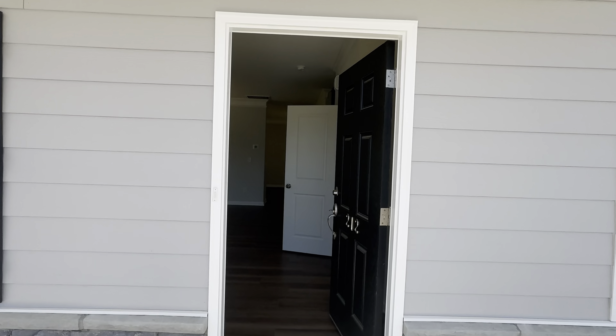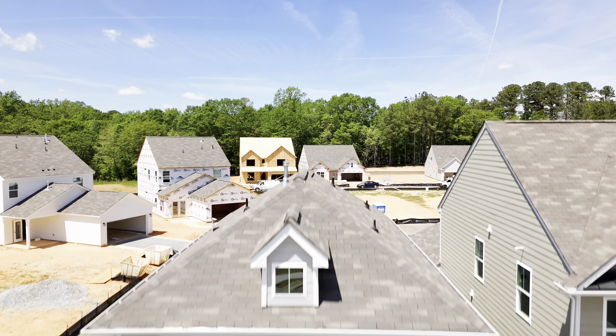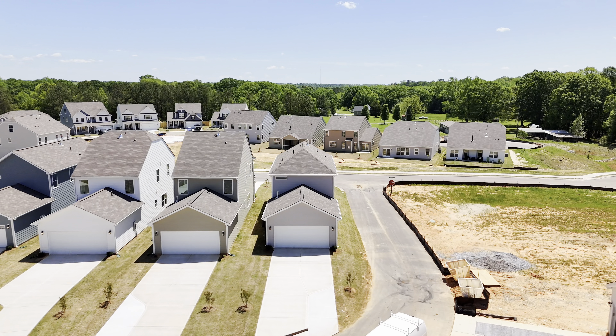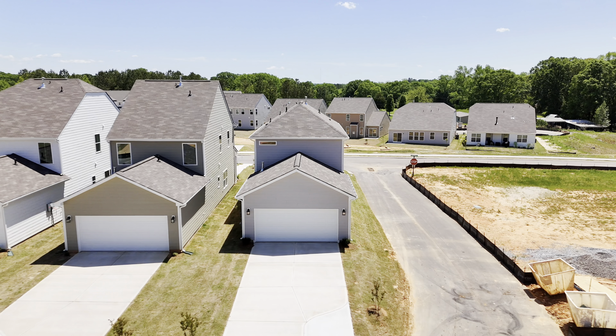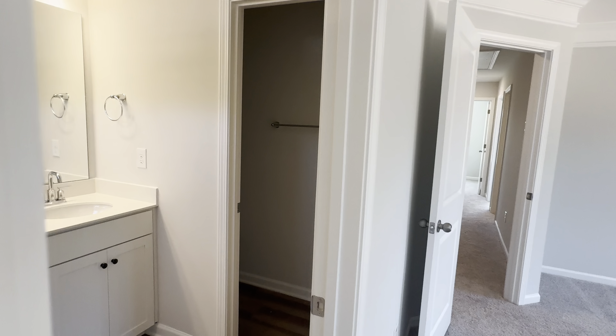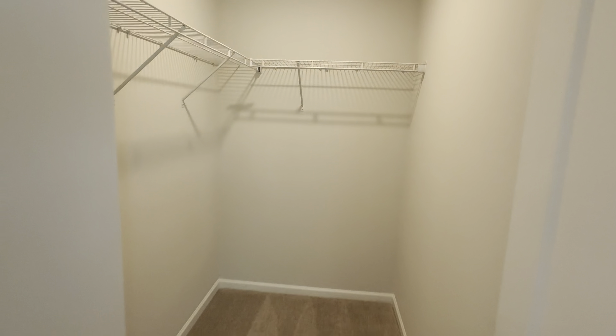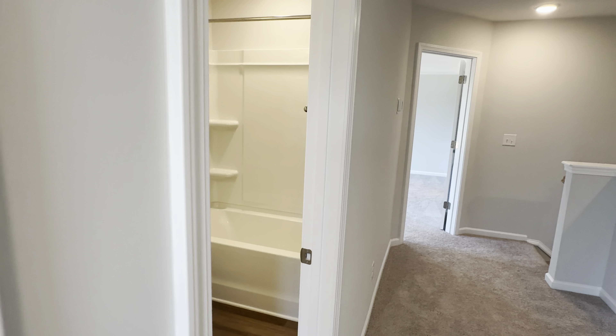The Whitney floor plan is another one of the Eastwood Homes floor plans. This floor plan is a three bedroom, two and a half bath at 1,339 square feet. It has three bedrooms upstairs as well as a full guest bathroom upstairs.